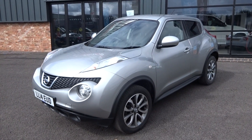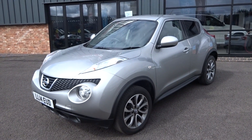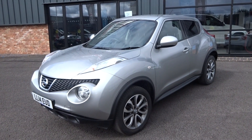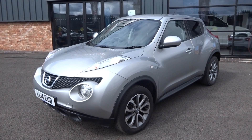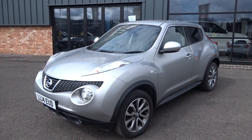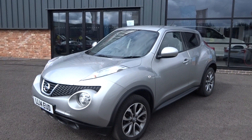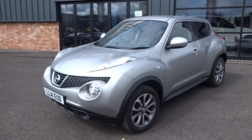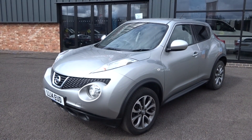One former keeper on the V5 document and HPI report, comes complete with service history, two keys and paperwork. It has just arrived in stock and will go through the workshop for a full major service and fresh one-year MOT. It hasn't been valeted yet, so we'll have a full professional valet included in the sale price.